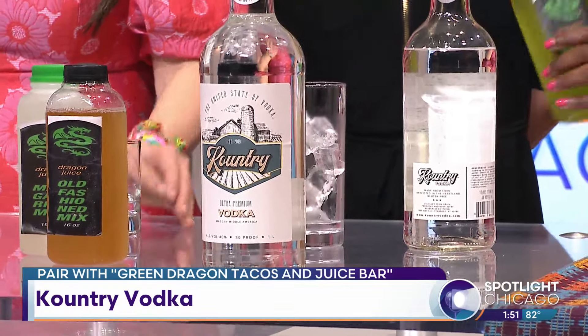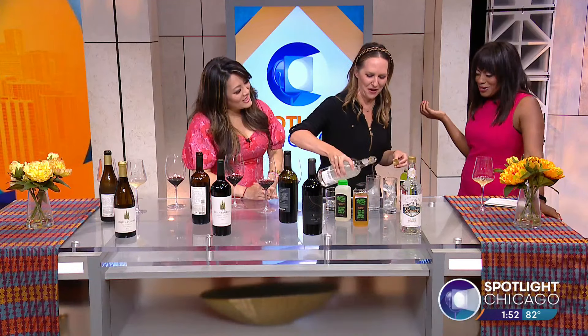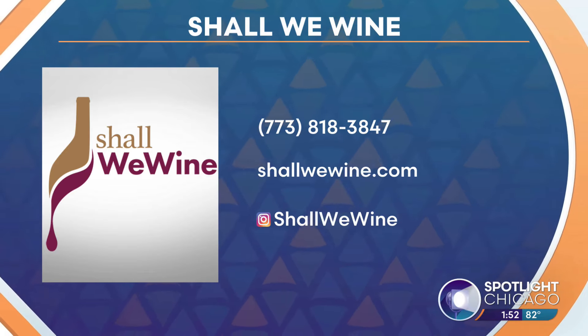This one is my favorite — the Dirty Dragon. Make yourself a cocktail right there at the table. The Sequoia Grove Chardonnay is $38, the Cabernet is $60, the Miriam Right Bank is $89, and the Country Vodka is about $20. For more information, head to shallwewine.com and find her on Instagram.